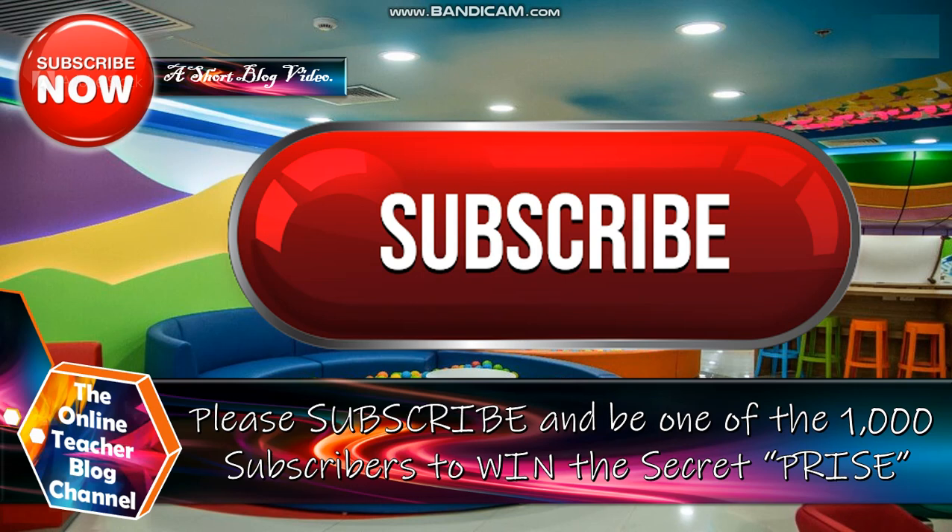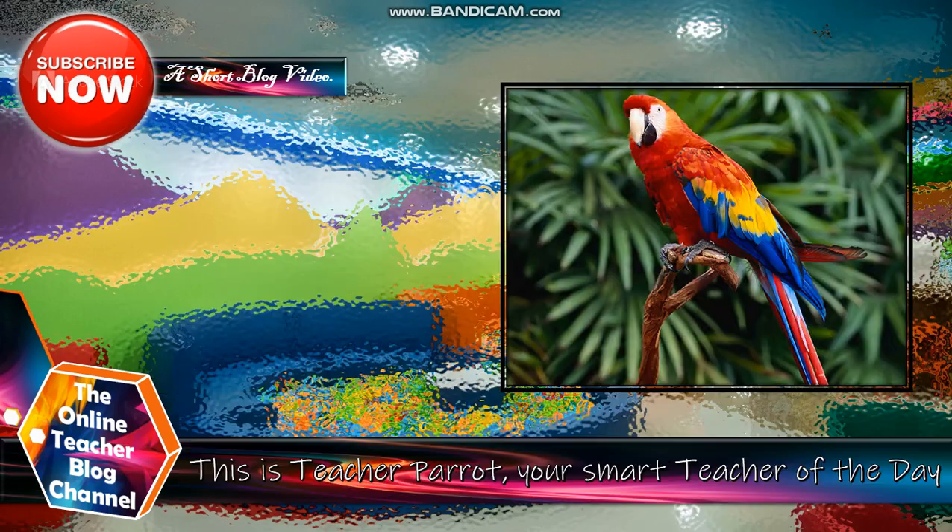And mga kabarkelius, please don't forget to subscribe and be one of our 1,000 subscribers to win the secret prize. This is again Teacher Parrot, your smart teacher of today.